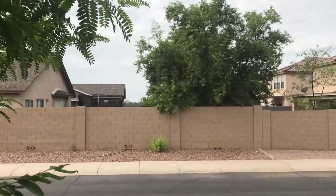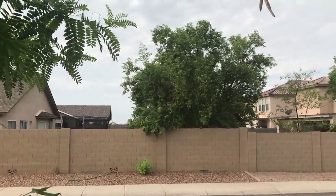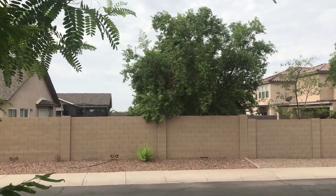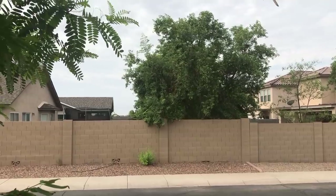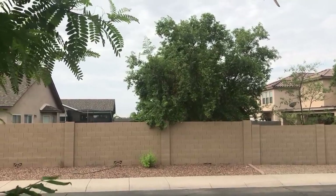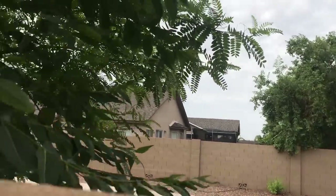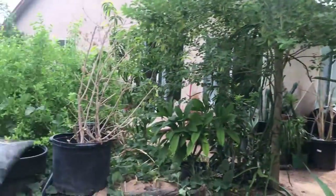You see that sissu tree right there? So that big one is a sissu. But if you look right on the other side of the wall, that's a baby sissu right there. It could have grown from a seed or it could be poking up from one of the sissu's roots. So that's just a good example to see it right there. To actually be able to show you that means a lot to us.